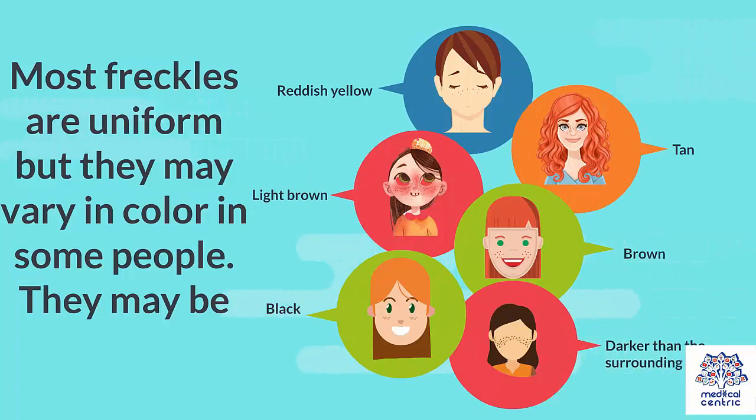Most freckles are uniform, but they may vary in color in some people. They may be reddish, yellow, tan, light brown, brown, or black, but they always appear darker than the surrounding skin.